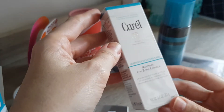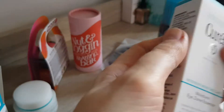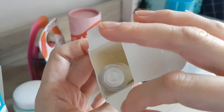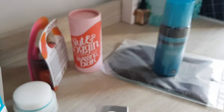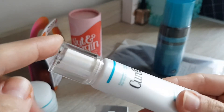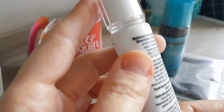Then we have another product from Curell and it seems to be for the eyes — an eye cream. Let me open it up. Got the foil off. This is how it's packaged. I don't get why the box is always so big for products which are clearly roughly half the size.